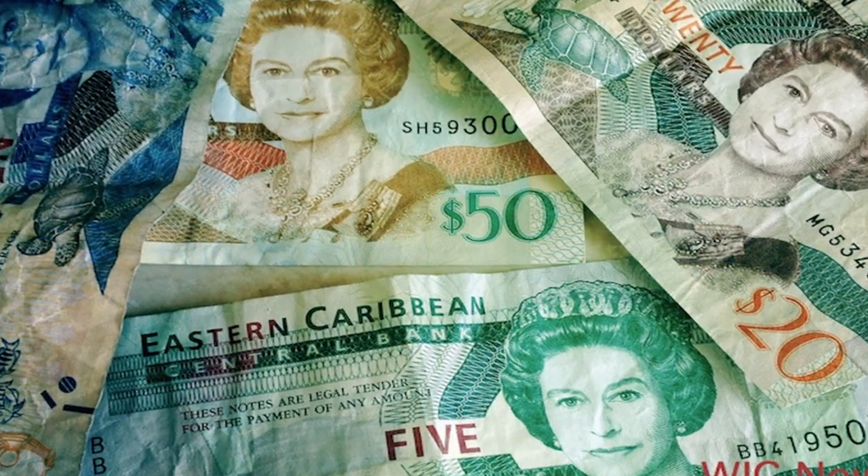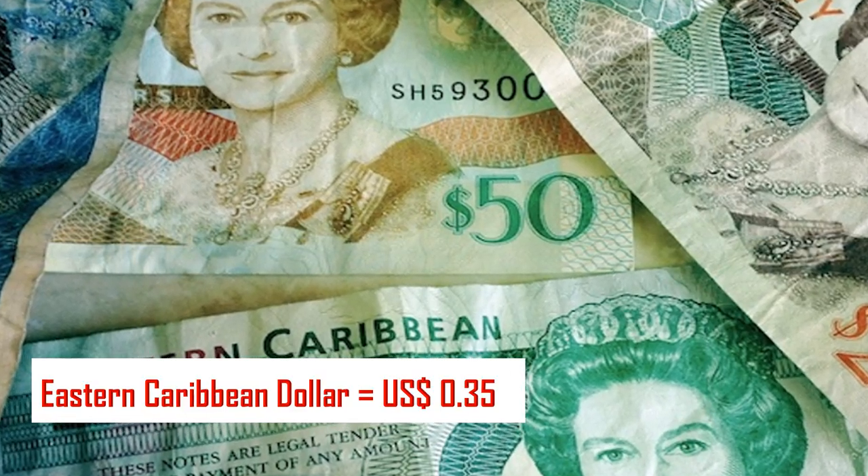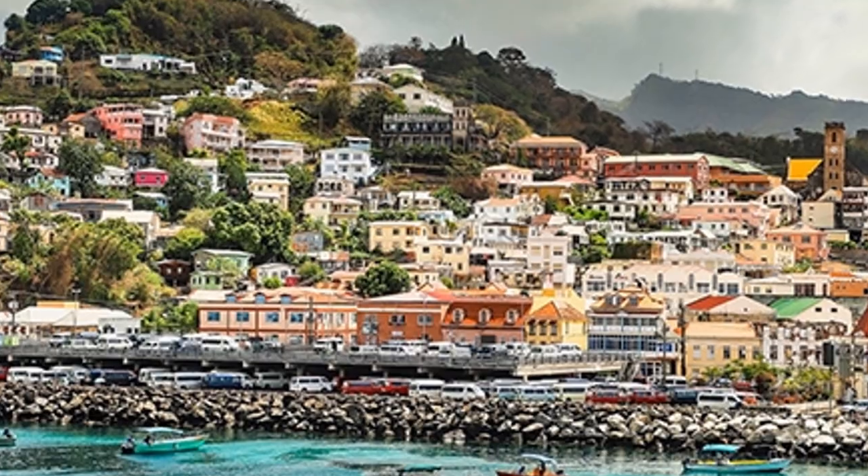The official currency is the Eastern Caribbean dollar. It is equal to about 35 US cents. If you are planning to visit Grenada, check out these places.